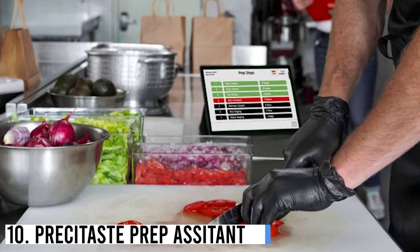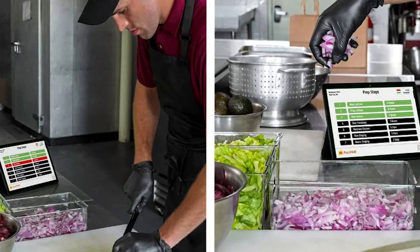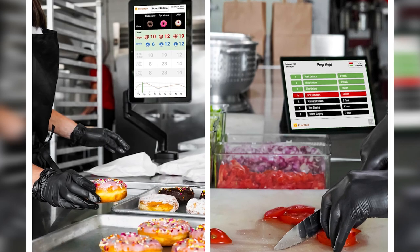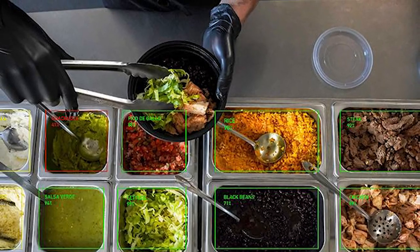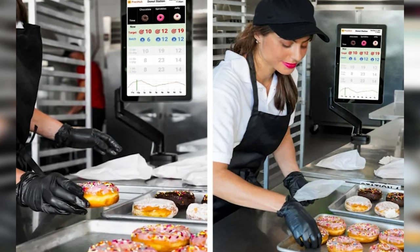Number 10: Presitaste Prep Assistant. Presitaste Prep Assistant is an innovative kitchen device designed to simplify meal preparation. It combines advanced artificial intelligence and smart technology to assist users in planning, organizing, and executing cooking tasks. With its intuitive interface, personalized recipe recommendations, and automated ingredient measurement, Presitaste takes the guesswork out of cooking, making it easier and more enjoyable for both amateur and seasoned chefs.